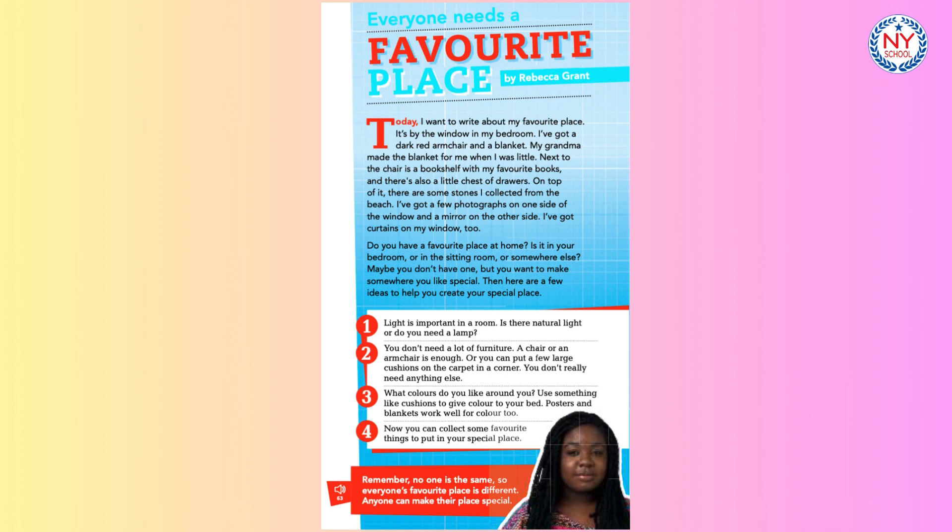3. What colours do you like around you? Use something like cushions to give colour to your bed. Posters and blankets work well for colour too.